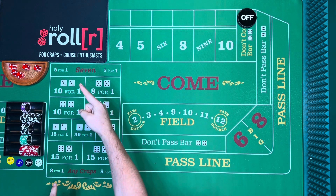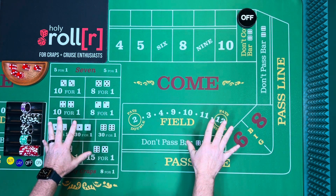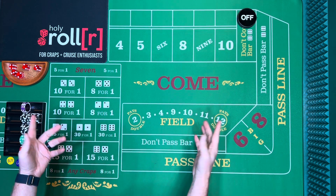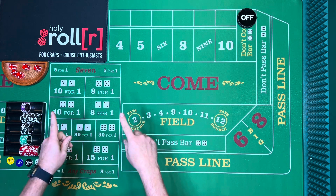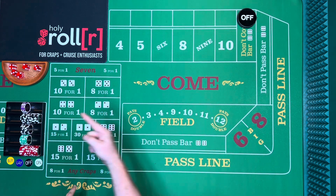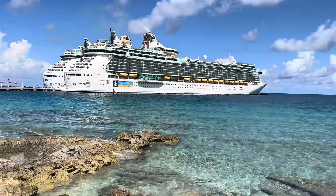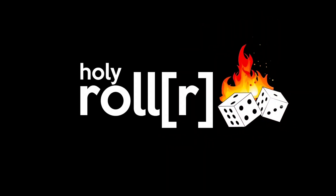Hey, what's up everybody! Brian here with the Holy Roller, playing craps on the cruise to earn a free cruise. Today we're going to roll out a strategy that was actually submitted by somebody in person when I was on my last cruise. Welcome to the Holy Roller, where it's all about playing craps and winning free cruises. Let's get rolling!